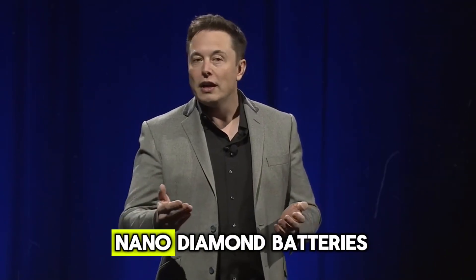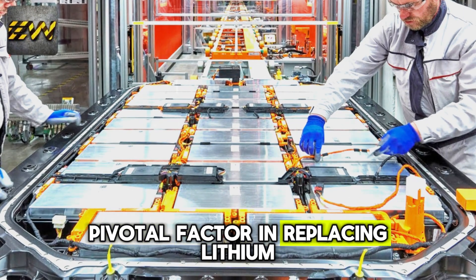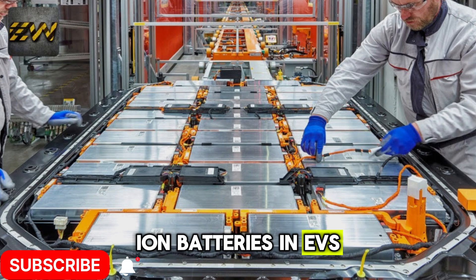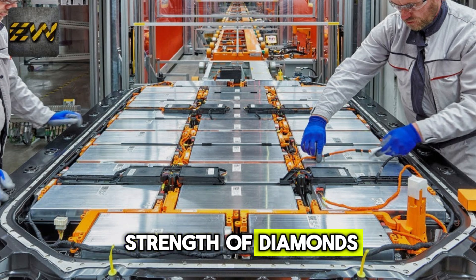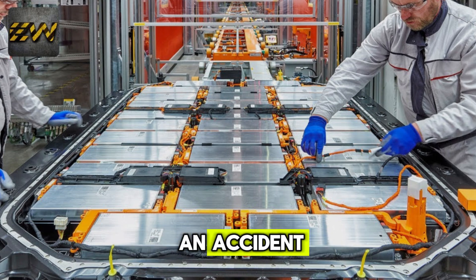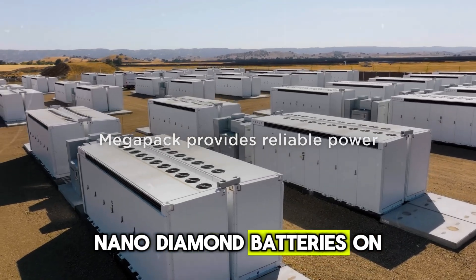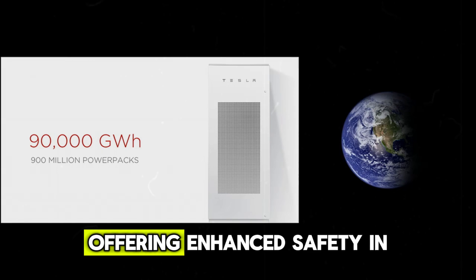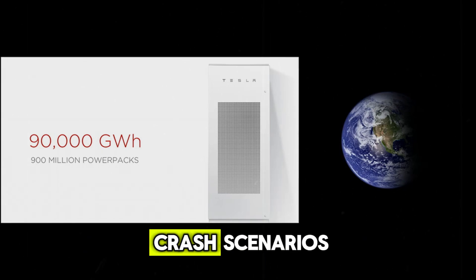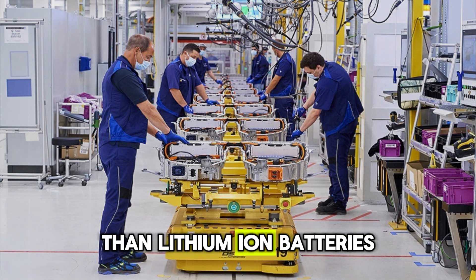A major advantage of nano-diamond batteries is their superior safety in crash situations, which could be a pivotal factor in replacing lithium-ion batteries in EVs. Thanks to the inherent strength of diamonds, nano-diamond batteries are highly resistant to physical damage. In the event of an accident, traditional battery structures may be compromised, leading to dangerous consequences such as explosions. Nano-diamond batteries minimize these risks, offering enhanced safety in crash scenarios. The company is confident that, as production technologies scale, nano-diamond batteries will become more affordable than lithium-ion batteries.